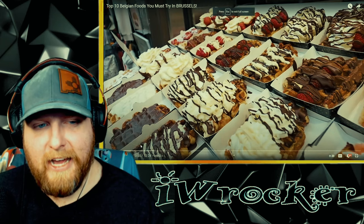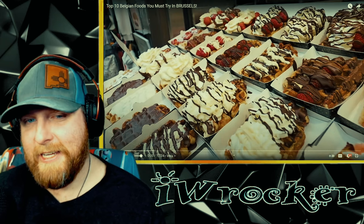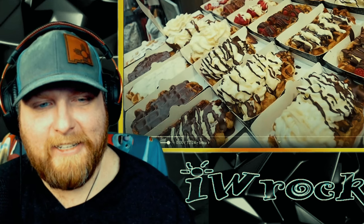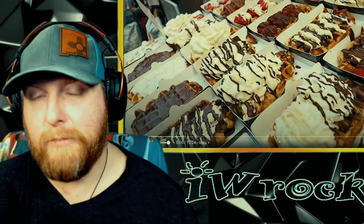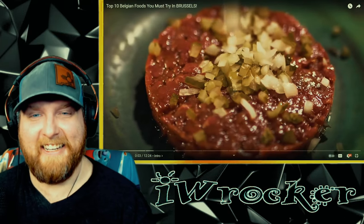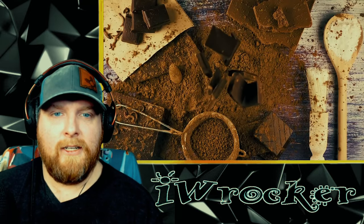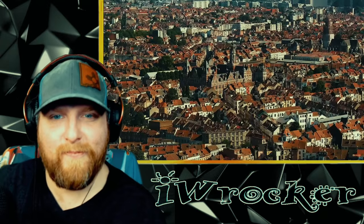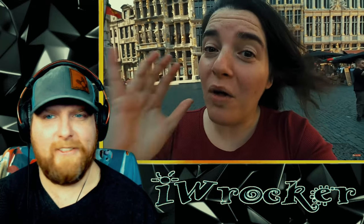On to the video now. Let's get into some real Belgian food in Brussels — I'm really excited and hungry. Welcome to Belgium, guys. Today we're going to take you on a Belgian food tour here in Brussels. Beautiful place. We're going to show you the top 10 dishes you need to try when you come here to Belgium.